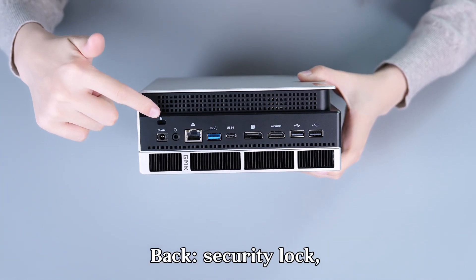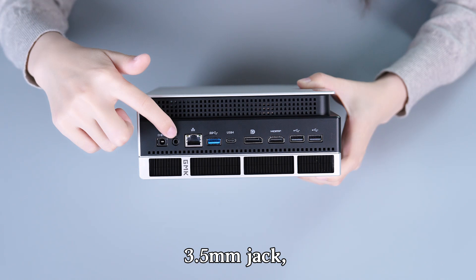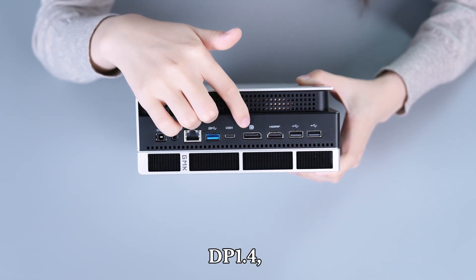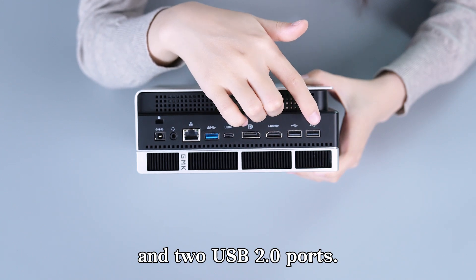On the back: security lock, DC power port, 3.5mm audio jack, 2.5G LAN, USB 3.2, USB-C, DisplayPort 1.4, HDMI 2.1, and two USB 2.0 ports.